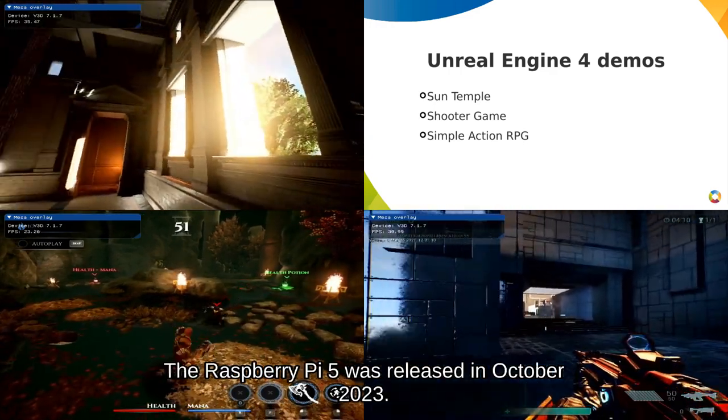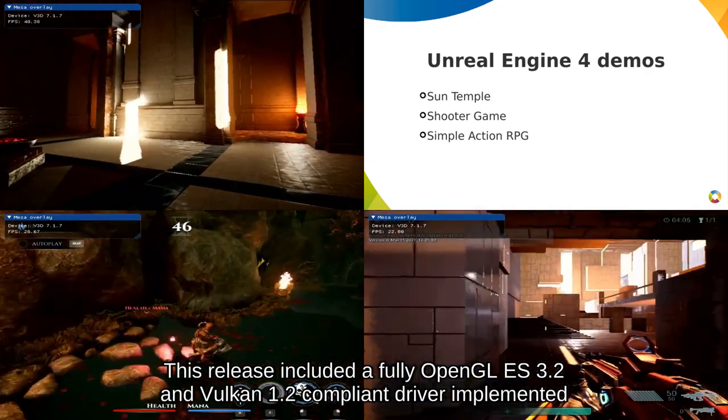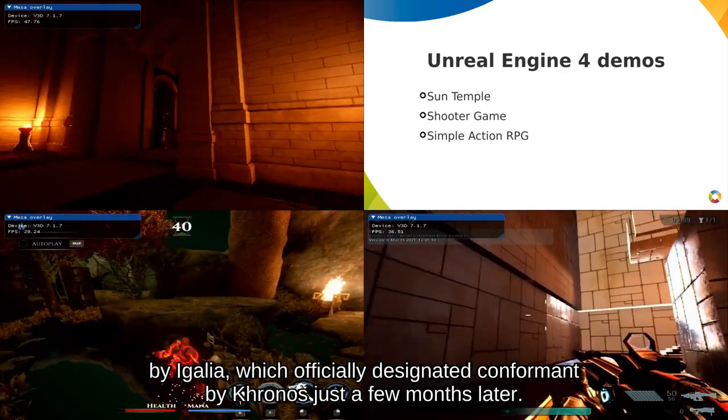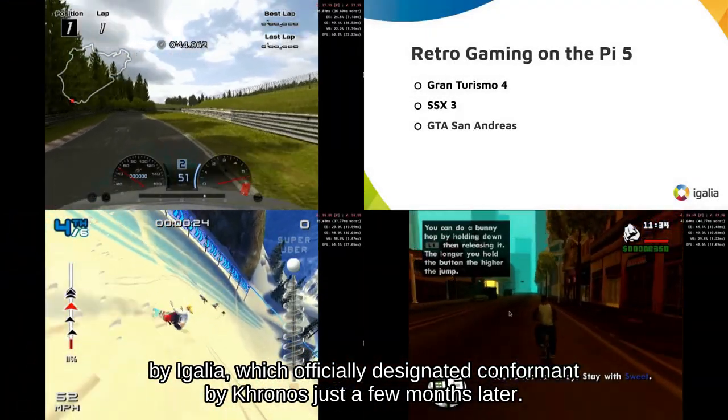The Raspberry Pi 5 was released in October 2023. This release included a fully OpenGL ES 3.2 and Vulkan 1.2 compliant driver implemented by Agaglia, which was officially designated conformant by Khronos just a few months later.